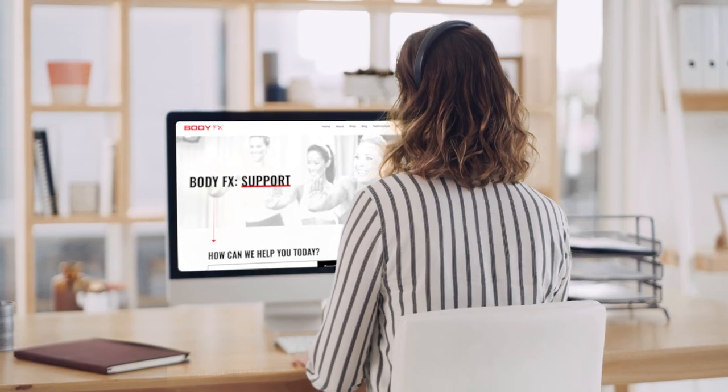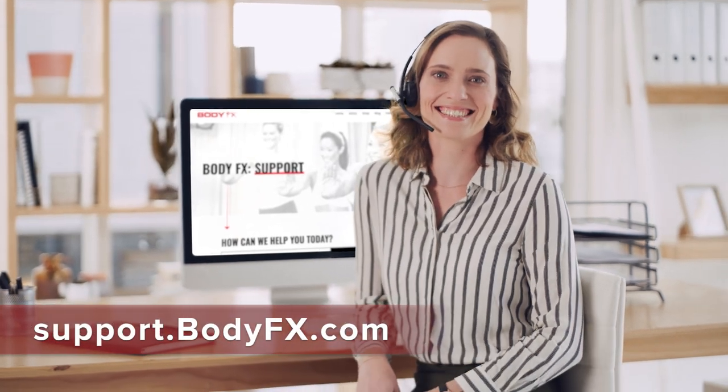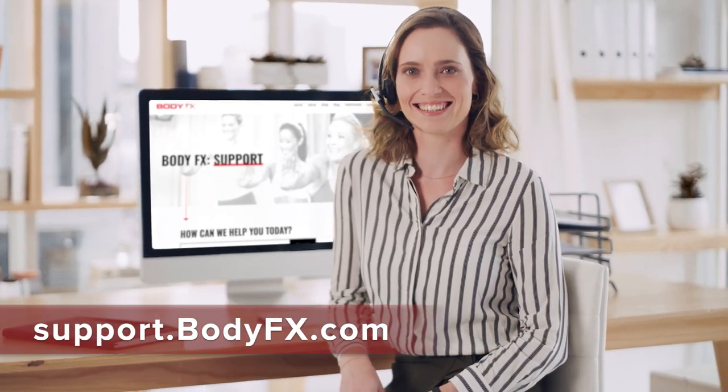The BodyFX app is easy to use, but you still may have some questions. Our customer service team is happy to answer any questions you may have at support.bodyfx.com. We want to make sure that you will succeed right from the start.